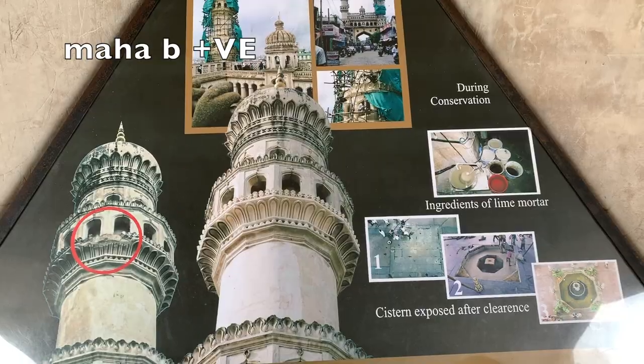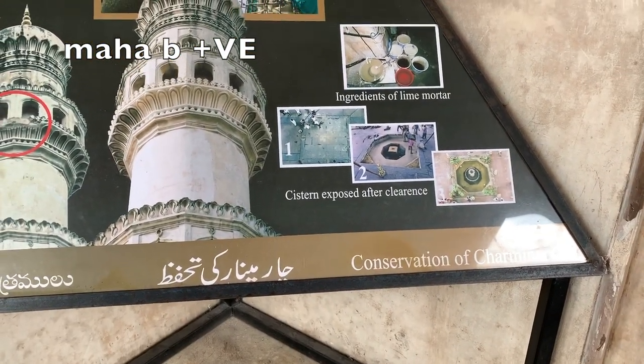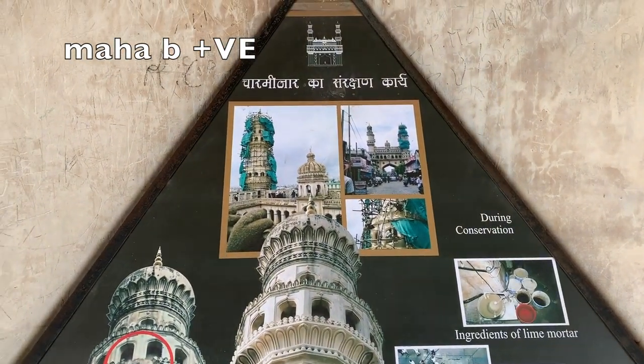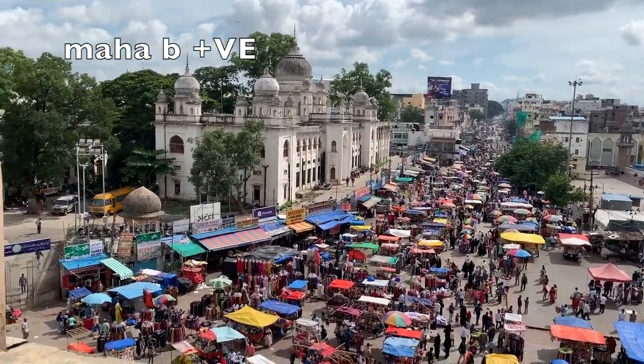Charminar is very amazing. Charminar is a must-visit place. This is a very interesting story.